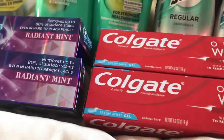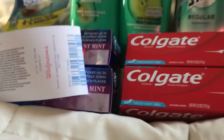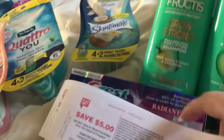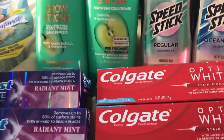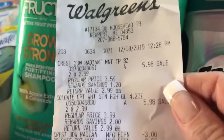If you buy two Crest this week, you get 3,000 points on one and 5,000 on the other. For two Colgate, I think it's either 5,000 or 3,000 points. I bought two of each. The two Crests come to $5.98.